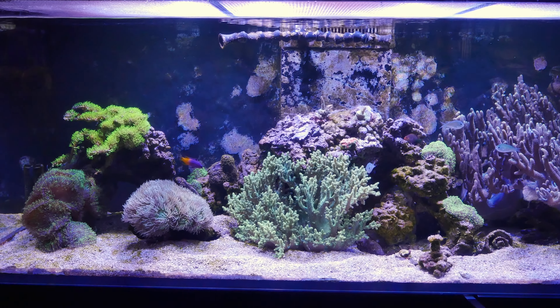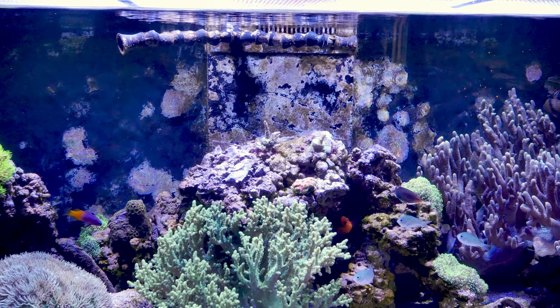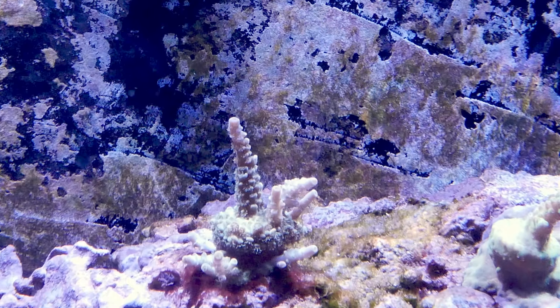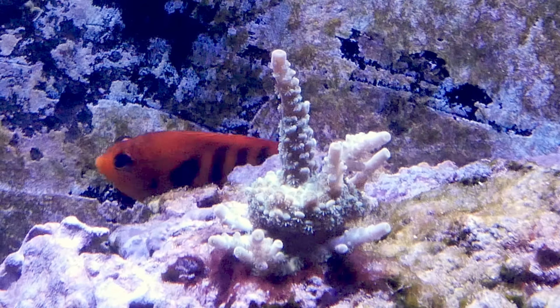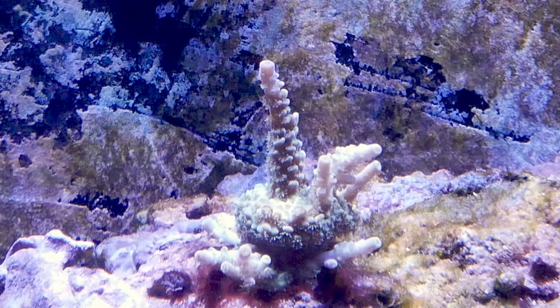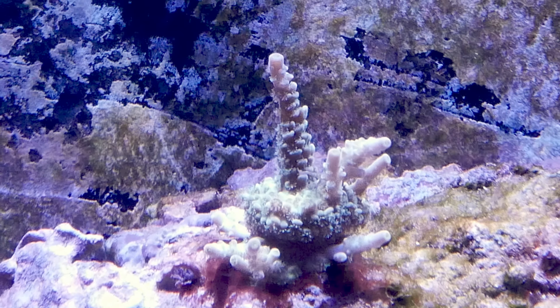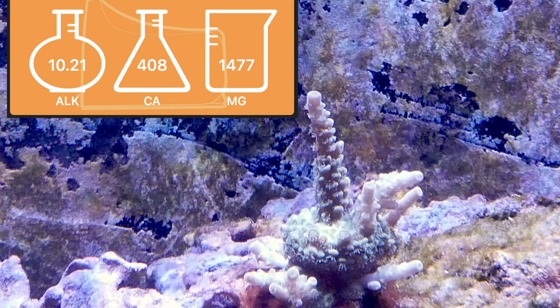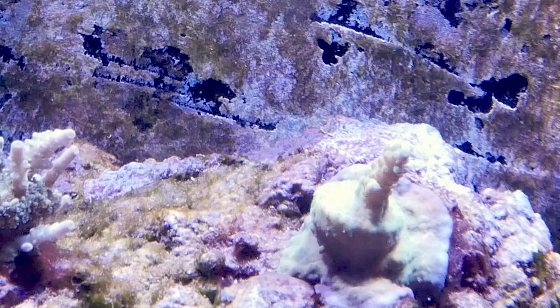Hey everyone, it's Eric here from my 525XL, giving a quick update on the tank. It is December 15th today. I just want to show the growth I'm getting on my acro there — that's the most growth I've seen since I got it, I think at the beginning of the year. The last six weeks I've seen all these new branches shoot up, which is great. I think it's because my parameters are now stable, and I'm going to attribute that to using All For Reef.